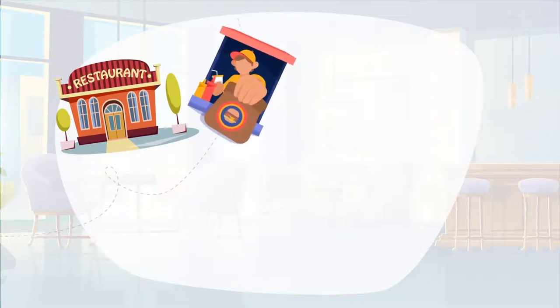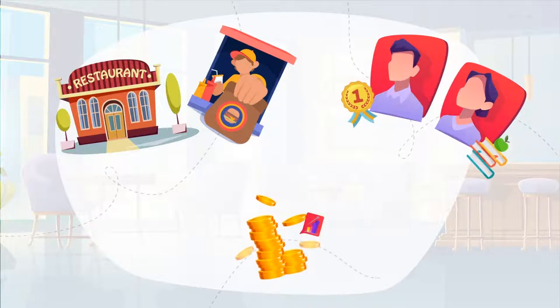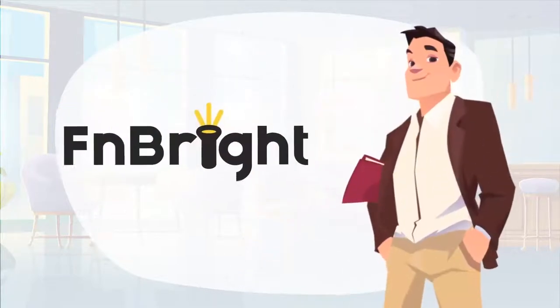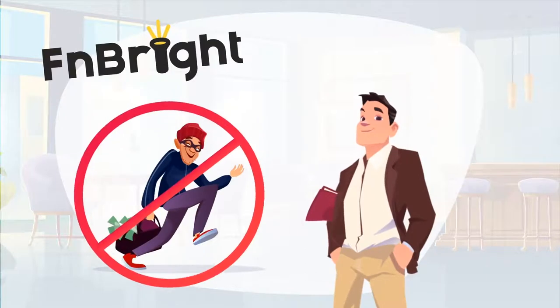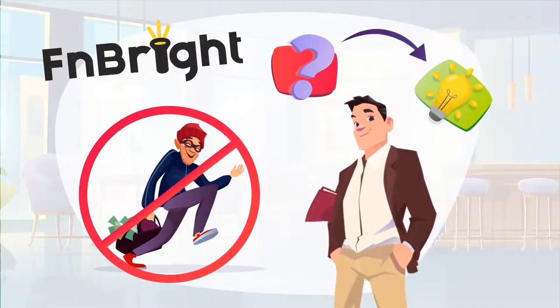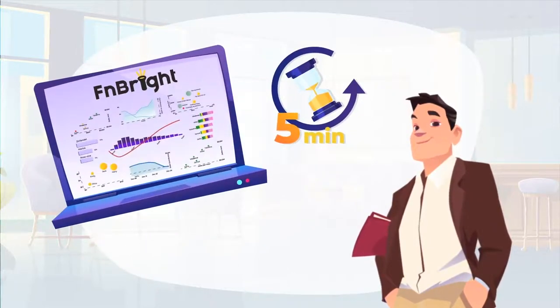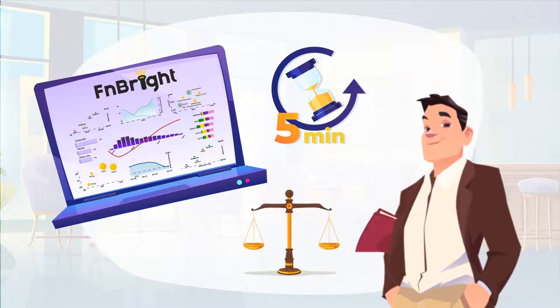You will know how your menu is performing both in-house as well as takeaway, which waiters deserve praise and which need extra training, where money is spent, and why your costs may be growing. FN Bright will alert you to possible theft issues and answer many important questions before you even think of asking them. It only takes five minutes a day viewing FN Bright dashboards to see where you need to focus attention, and you will be able to make more informed decisions.